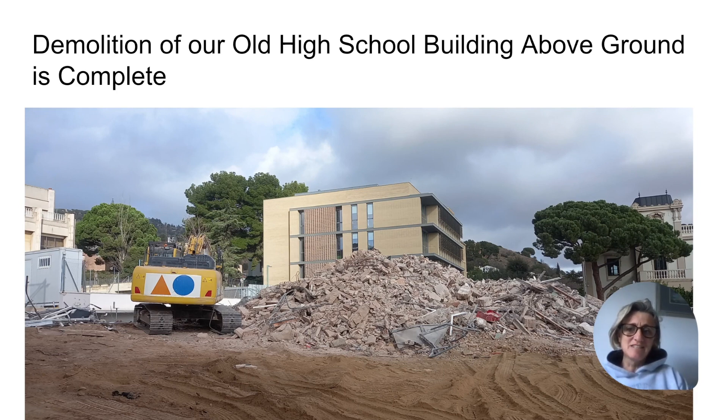The auditorium and the two science labs adjacent to the site were closed in the first week back from break, January 8th through 12th, but we do not expect them to be closed again. Next, we expect to see the excavation of the basement.